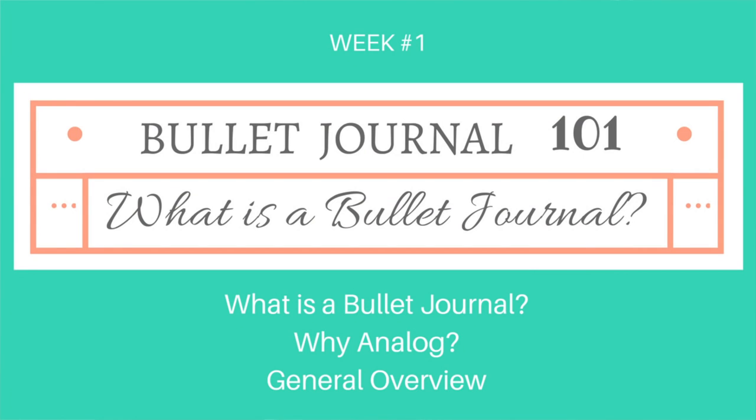The way this series is going to work is every Monday during September I'll post a brand new video along with a companion blog post over on bohoberry.com, each centered around a specific topic. Week one, we're going to focus on what exactly is a bullet journal. The biggest thing I like to tell people is to go straight to the source — bulletjournal.com — to get the bare bones and basics, covering why you'd choose an analog system over digital planners and a general overview of the system itself.